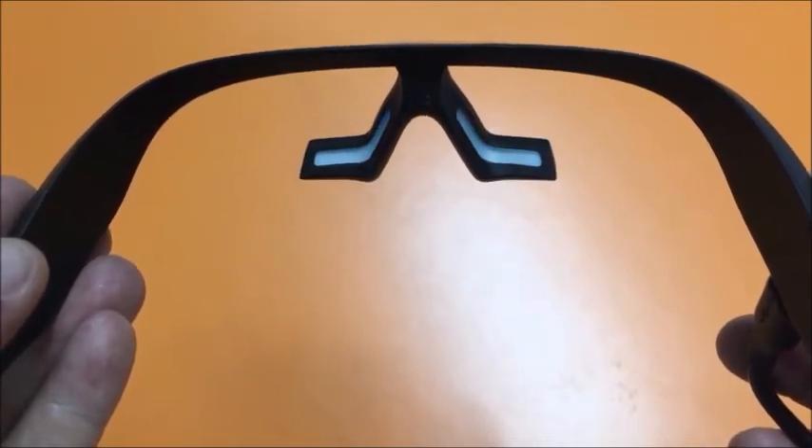The glasses can be used three times when fully charged. The Pegasi Sleep Therapy glasses should be worn for 20 to 25 minutes daily.